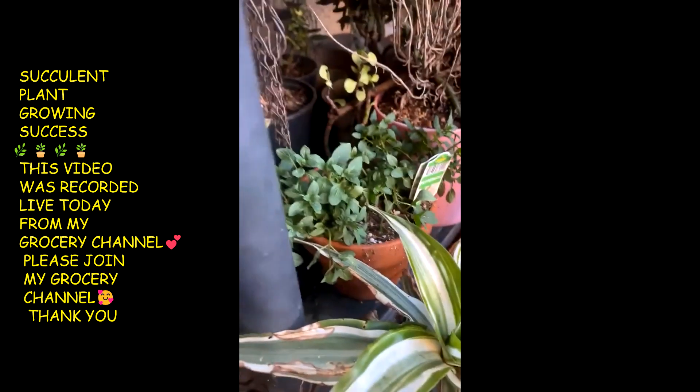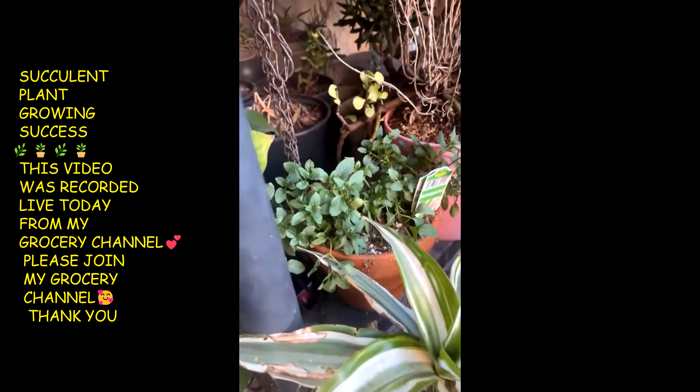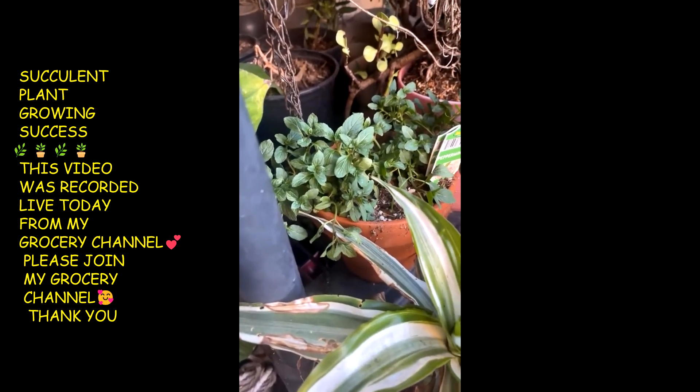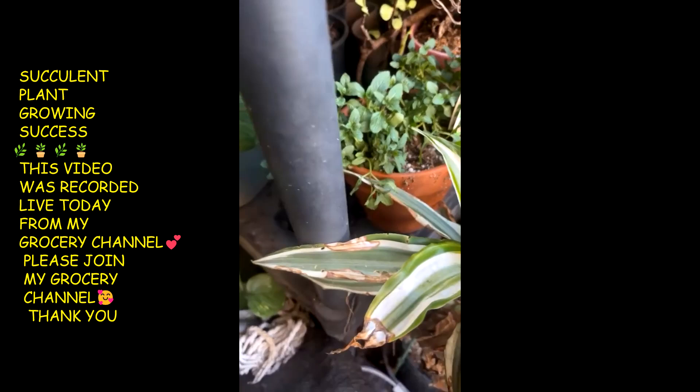Here goes my repotted mint right there. I gotta put some water on it. Mint loves water.